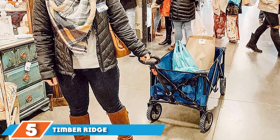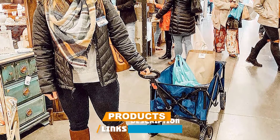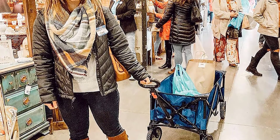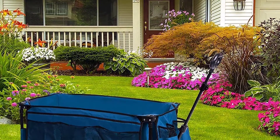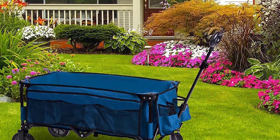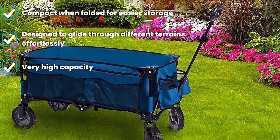The number five position is held by the Timber Ridge Camping Wagon, an incredible choice for campers who love spending time outdoors. It is built for this kind of terrain, and its hauling capacity makes it a great choice for all your camping gear. The cart is made using a sturdy steel frame and comes lined with a durable polyester interior to ensure long-lasting use. Notably, only the front wheels rotate while the rear wheels stay fixed.